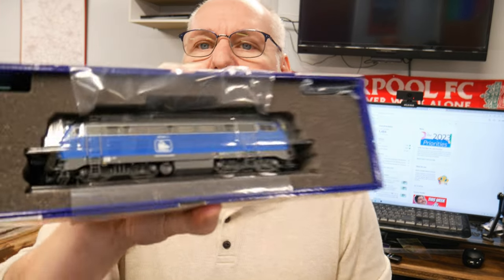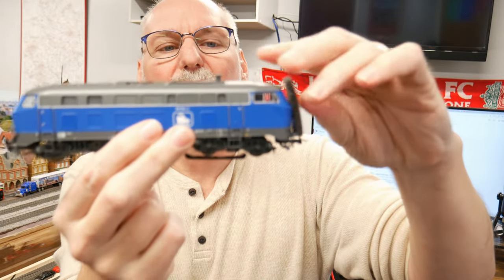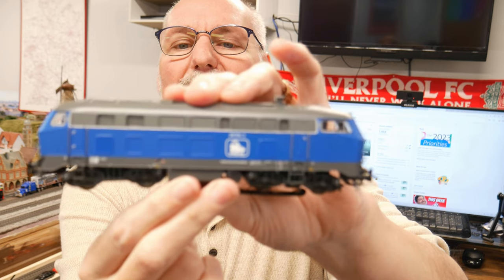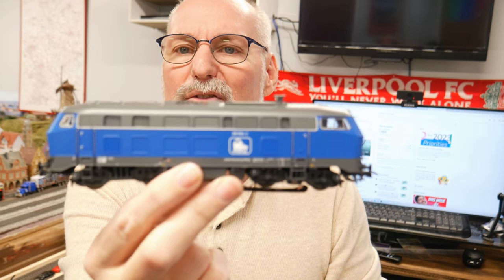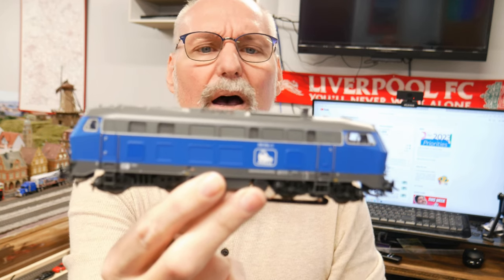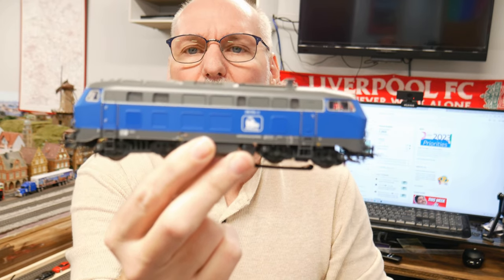I'll show it up here in the case first. It is a class 218, in a blue livery from Press. So let's take it out and give you a quick look. This is a class 218, which was sold off by Deutsche Bahn to private companies. These are used both for high-speed traffic, freight, passenger, and local traffic. Especially, you see this livery up in the Schleswig-Holstein area.